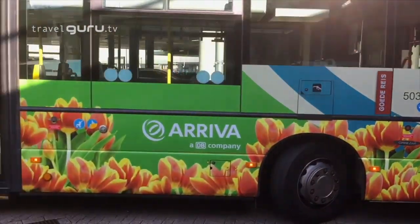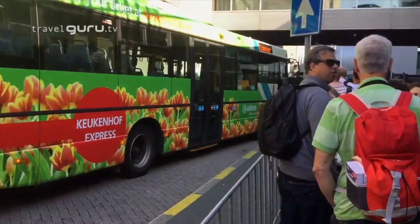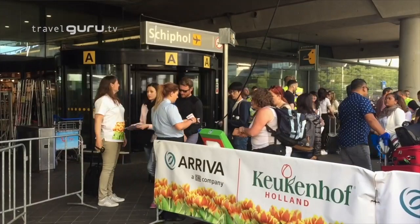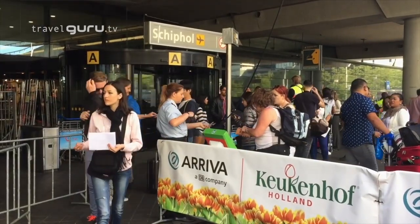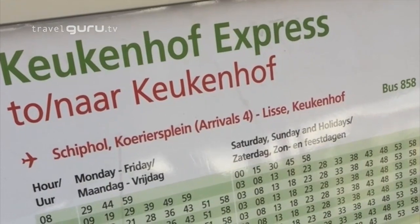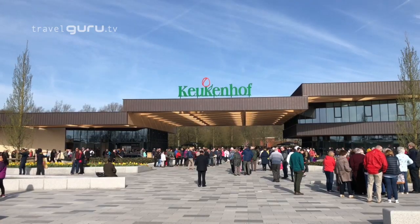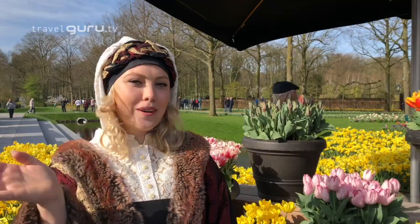By public transport, the easiest way to get to Keukenhof is by the special transfer bus from Schiphol Airport. You can buy a combined bus and park entry ticket at the ticket desk at exit 4 of Terminal 2. The buses leave every 10 minutes, the journey takes around 20 minutes, and the stop is very close to the park entrance.